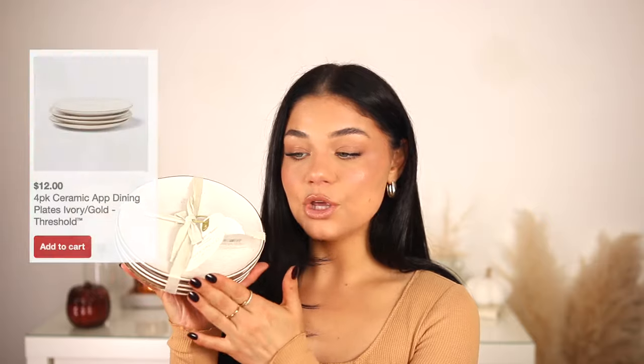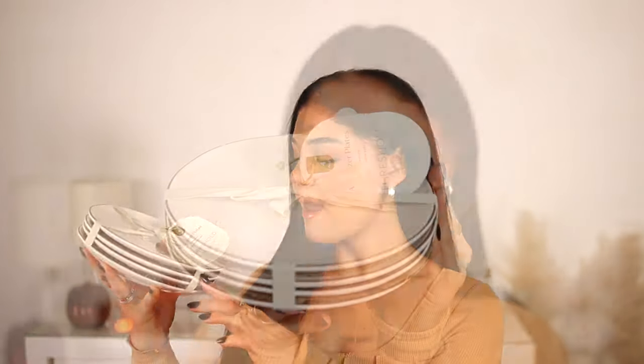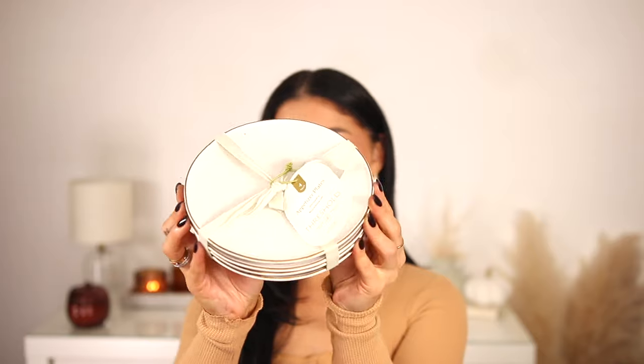The last thing I picked up is the appetizer plates from the brand Threshold. How cute are these plates — they have little gold rims and paint speckles on them. I believe these were around 15 dollars. They're so aesthetic and I couldn't pass them up. Perfect for the holidays.